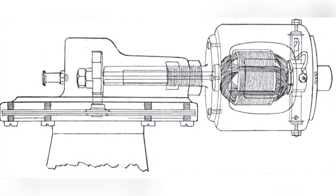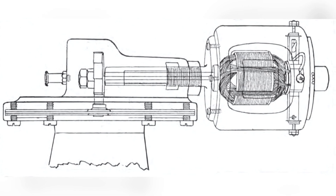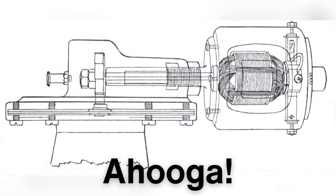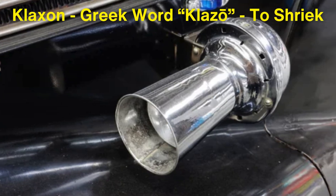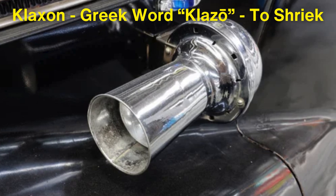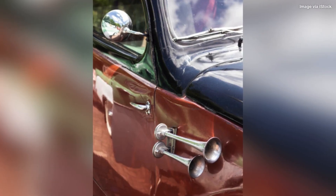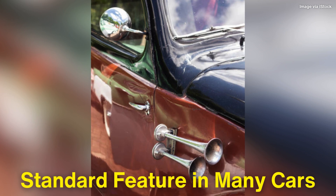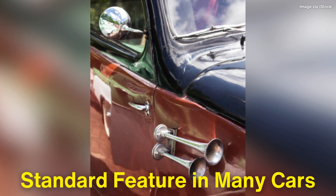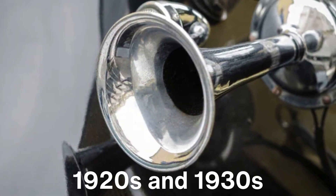The klaxon operated by using an electrically-driven diaphragm to create a loud and distinctive sound, most famously described as an ahoogah. This sound quickly became iconic and was widely used in early automobiles. The name klaxon itself is derived from the Greek word klazo, meaning to shriek, which perfectly describes the noise it produced. The klaxon horn became a standard feature in many cars, and its effectiveness in alerting others to the presence of a vehicle made it immensely popular in the 1920s and 1930s.